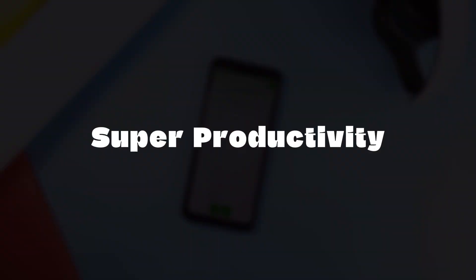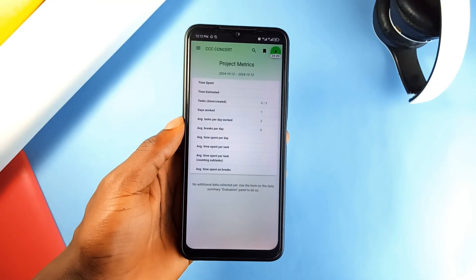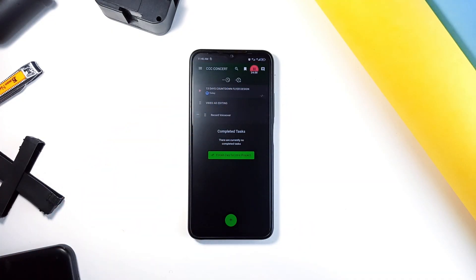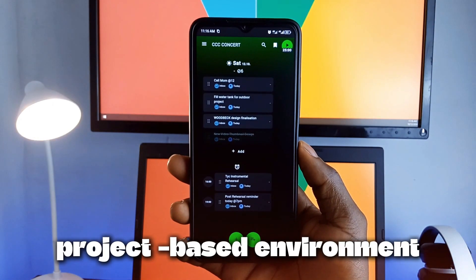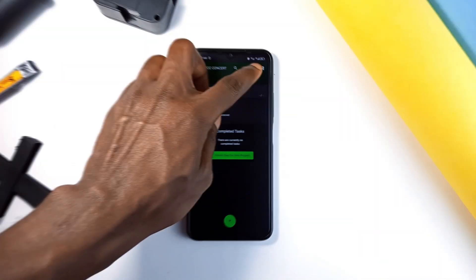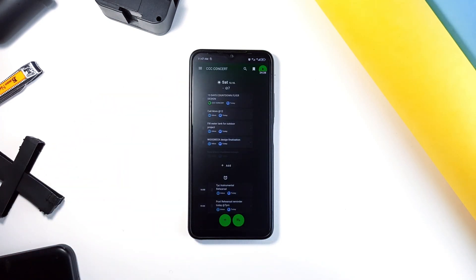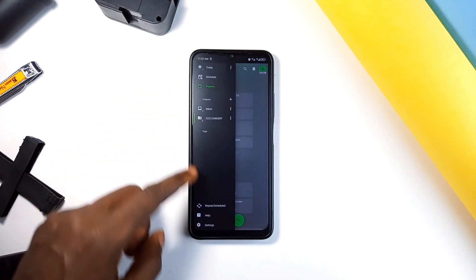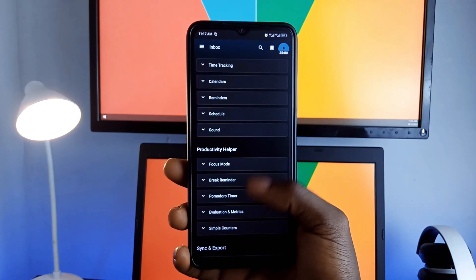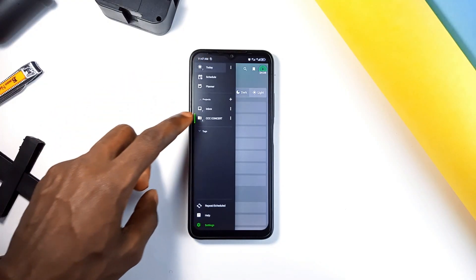Let's talk about Super Productivity. This application is a time tracking and to-do list manager designed specifically for professionals like developers and designers, and it's perfect for Android users in general. It allows you to track your work, create tasks, and even plan your day, all in one application — a game changer for anyone working in a project-based environment. What's great about Super Productivity is its built-in Pomodoro timer and anti-procrastination tools. These features help you stay focused, reminding you to take breaks and keeping you on track. Plus, no data collection, no registration. You don't have to worry about your tasks being synced to the cloud unless you want them to be — ideal for privacy-conscious users who need more from their to-do list app without dealing with subscriptions.